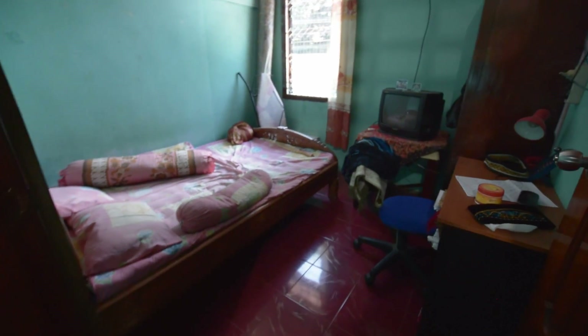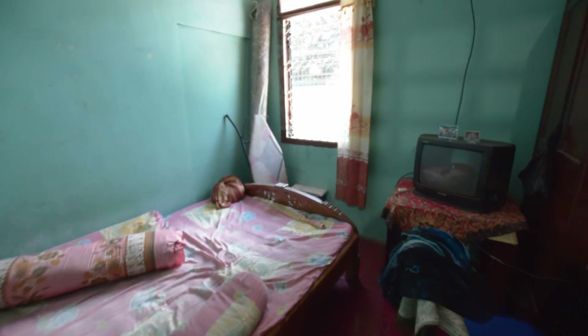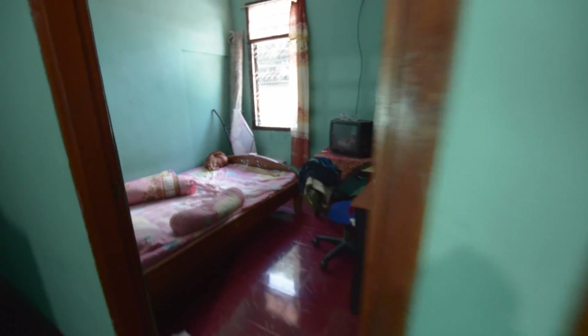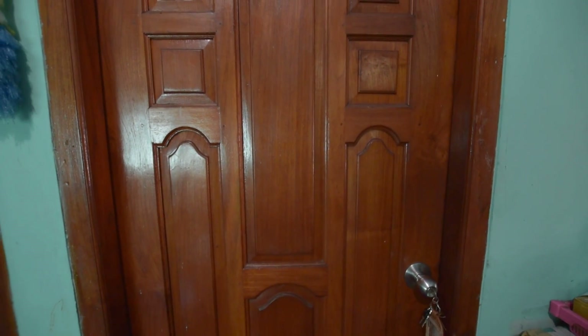Over here is the bedroom where my host sister and her son sleep — it's usually where I also iron my clothes. It's a nice little room. And next to this bedroom is the room you've all been waiting for, my personal favorite room in the house. Here it is — the door to my sanctuary, the room in which all the magic happens.